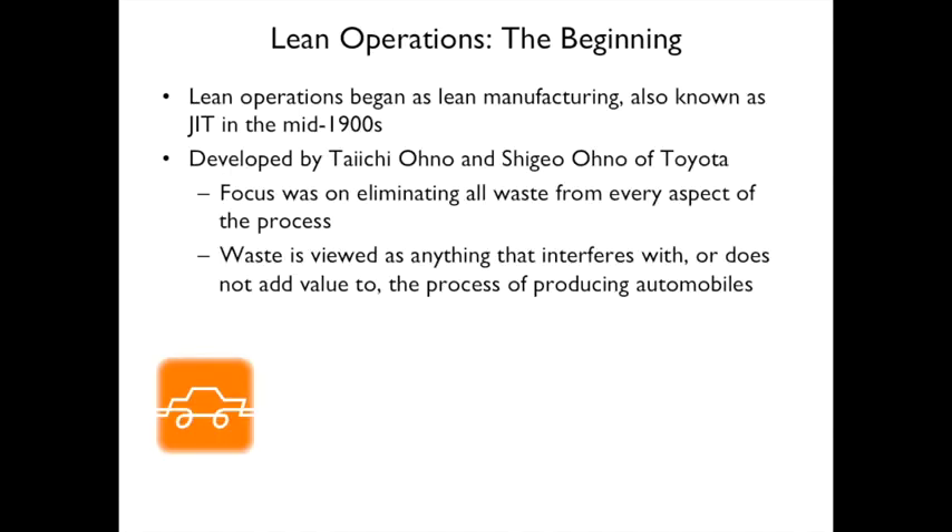This is how it started. In the mid-1900s, Just-in-Time was developed by two people at Toyota. The focus was eliminating all waste from every aspect of the process. Waste is viewed as anything that interferes with or does not add value to the process of producing automobiles.